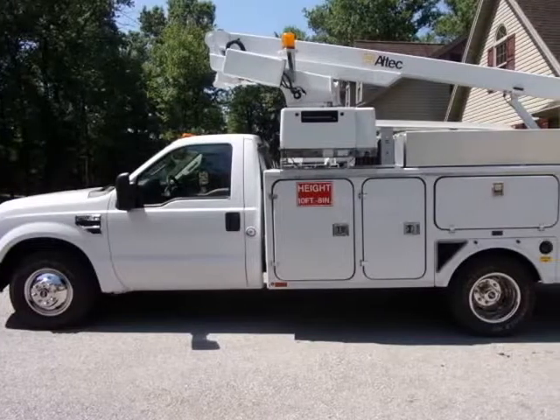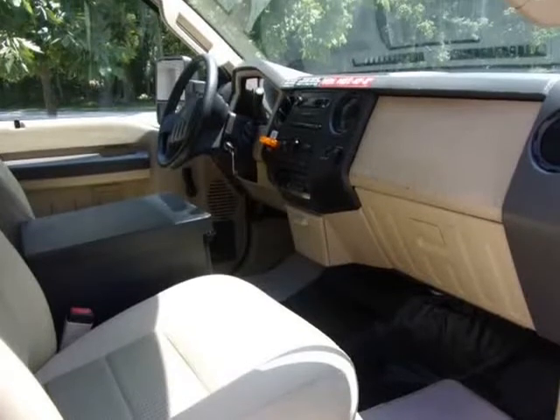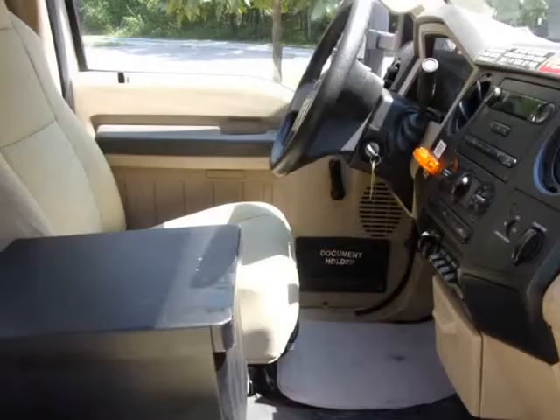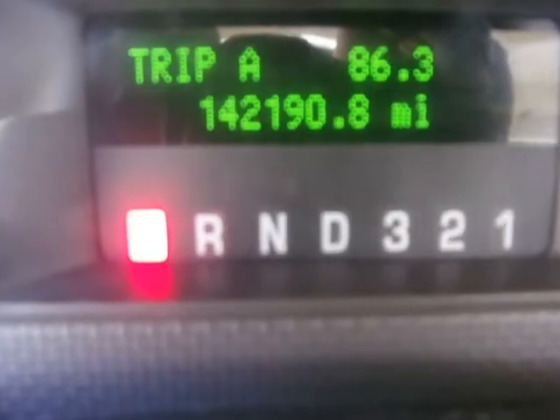2008 Ford F-350 SD bucket truck powered by a strong running 5.4 liter gas engine and a smooth shifting automatic transmission. This truck has 140,565 original miles. The exterior has the original white paint.